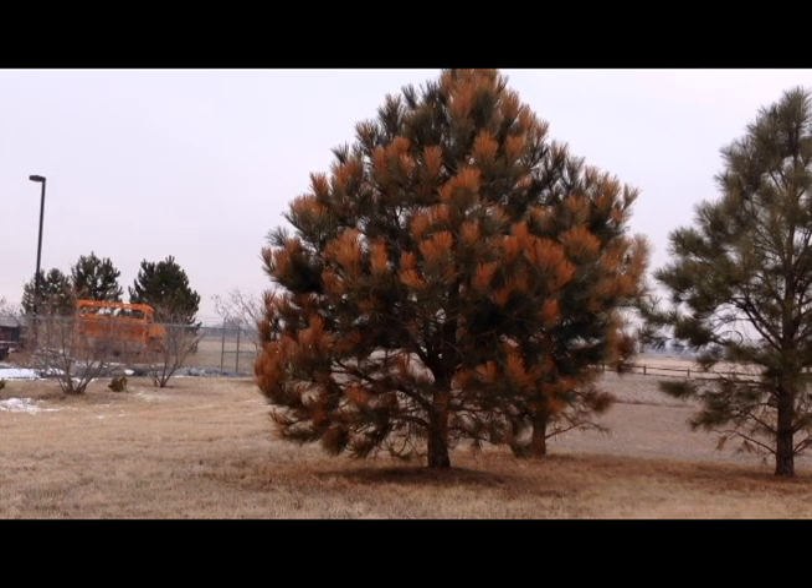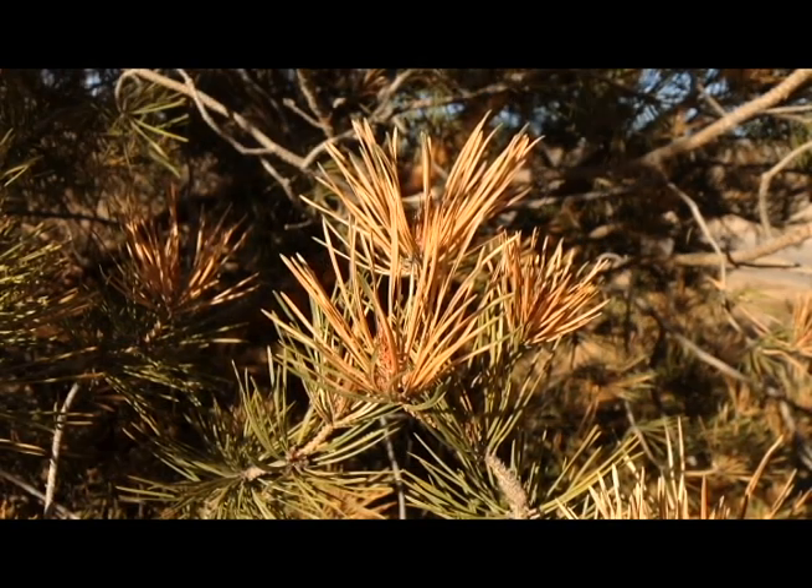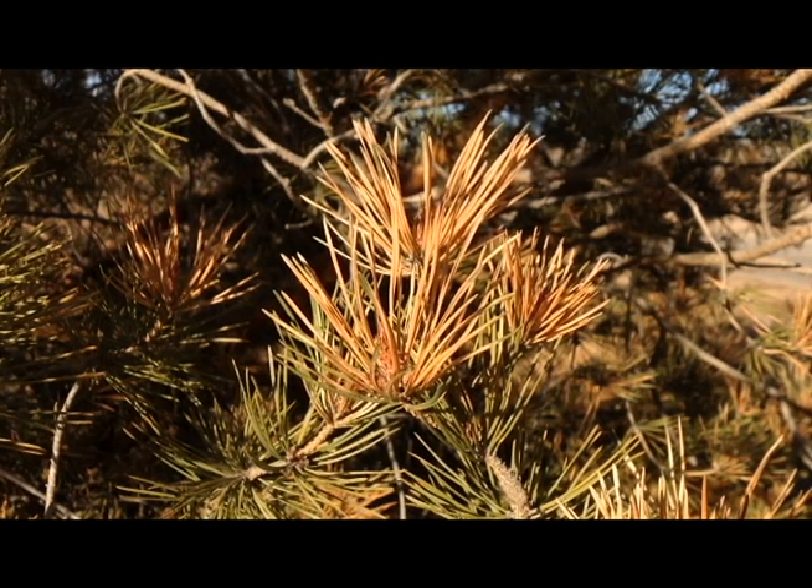Check in several places around the plant, as not all buds may have been killed. Monitor your trees this winter and next spring for signs of damage. Look for black shriveled shoots or buds.